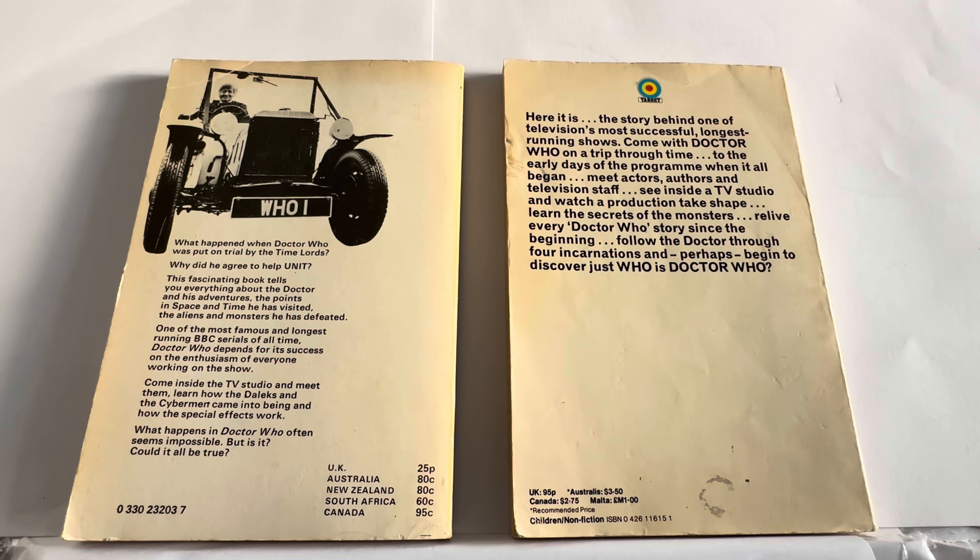Then you've got the ISBN number at the bottom and prices in the UK, Australia, New Zealand, South Africa and Canada — bearing in mind this was 1972. On the right-hand side, the 1976 Target version.